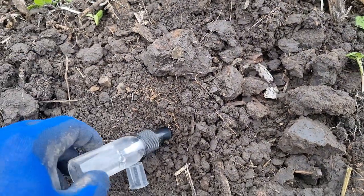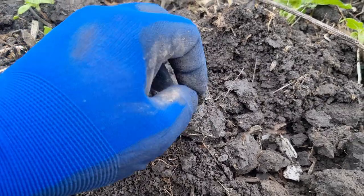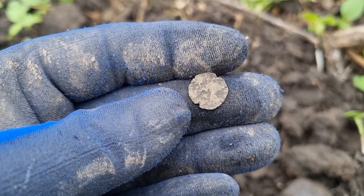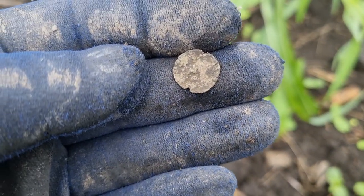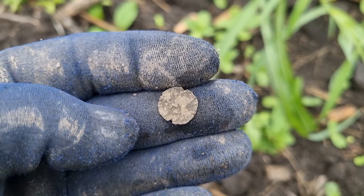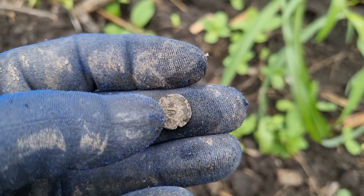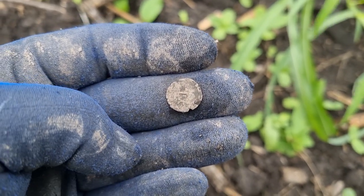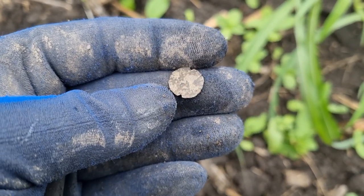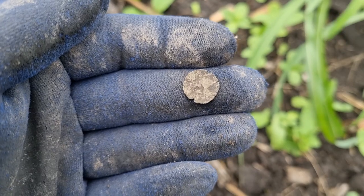Let's try the other side. I'm not sure what we have over here, but I believe on this side it's a king's figure, and on the other side there used to be a small cross in the middle, but sadly it's pretty worn away and not visible right now.